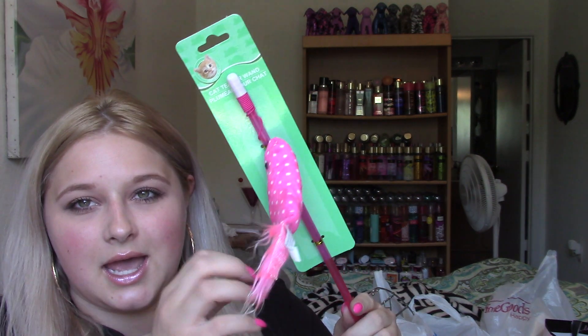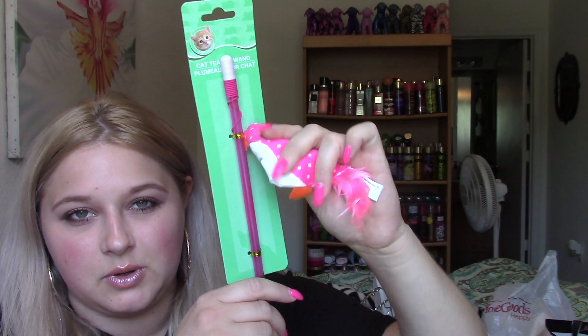So the first thing I got is a cat toy for my cat, my kitten, because she loves cat toys and this is just so cute. It's like a bird that's polka dot. It's super soft and it has like little feathers. So this is just one of those teaser ones and I just thought it was super cute and they had like a whole bunch of different colors.